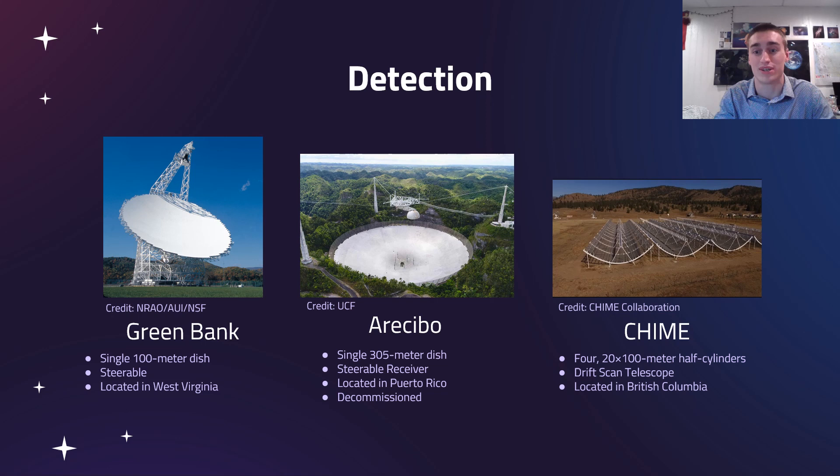These pulsar signals are detectable here on Earth by a bunch of different radio telescopes. For our research here at WVU, the three main telescopes we're using are the Green Bank telescope, the Arecibo telescope, and the CHIME telescope. These are all really interesting telescopes because they all have their own mechanisms of working.